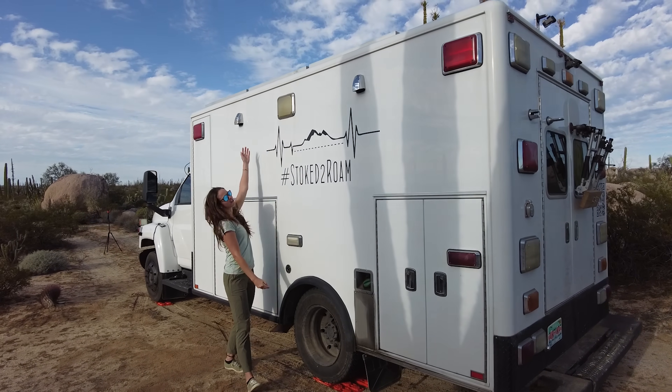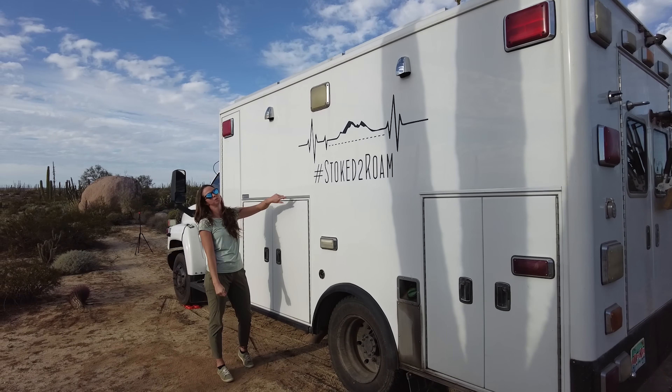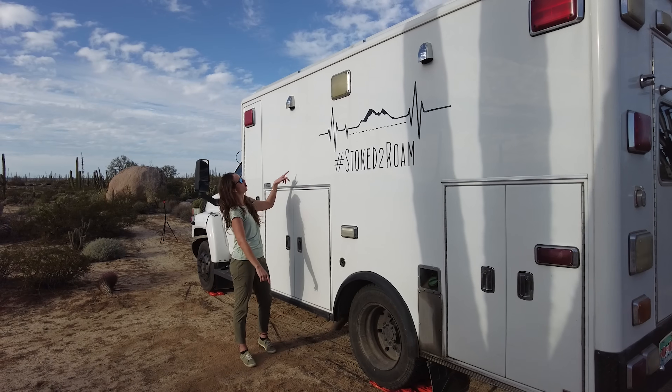These two cowlings are original to the ambulance. We've repurposed them — we use bilge blowers inside and it vents out our kitchen and our bathroom.